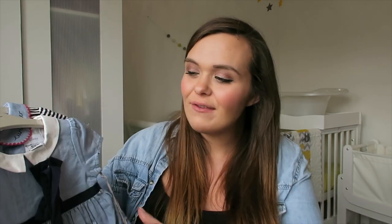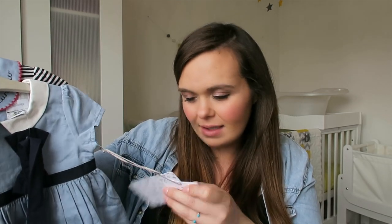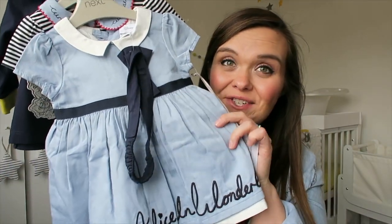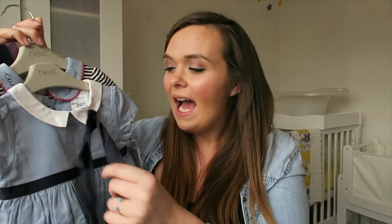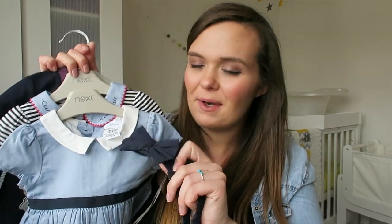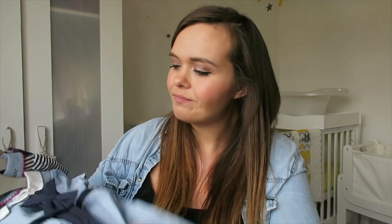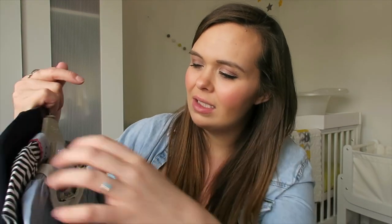Next up is the Mamas and Papas Alice in Wonderland collection — I was sent a few things. The first item absolutely kills me, it's so cute — I need to find a nice event for her to wear it to. It's a little Alice in Wonderland dress in 0-3 months. I love blue on little girls and I'm hoping she'll have blue eyes like her dad. It comes with a little headband. I've taken photos so I'll leave a link below for a closer look.